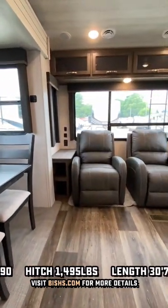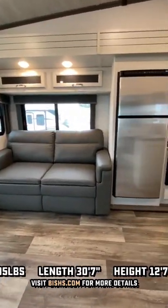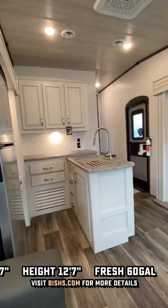You've got the blackout roller shades and a choice between a booth dinette or the table and chairs that you're looking at right here. Hide-a-bed for some guests. That is a 12-volt fridge, and there's also a gas-electric two-way option if you're interested.